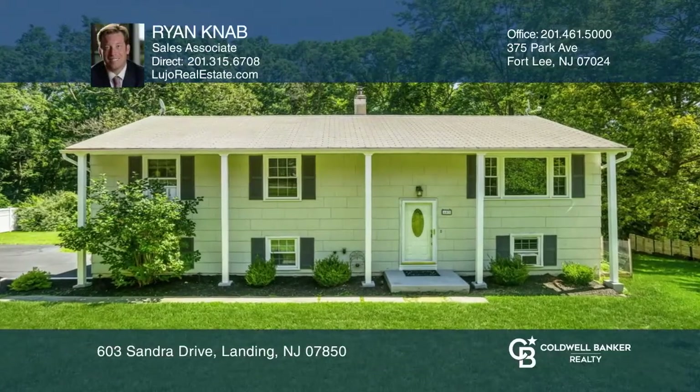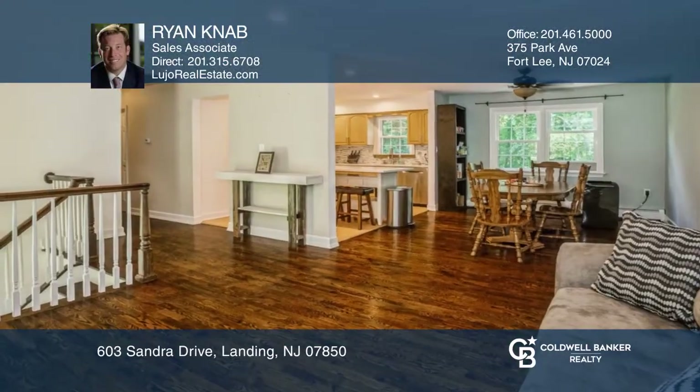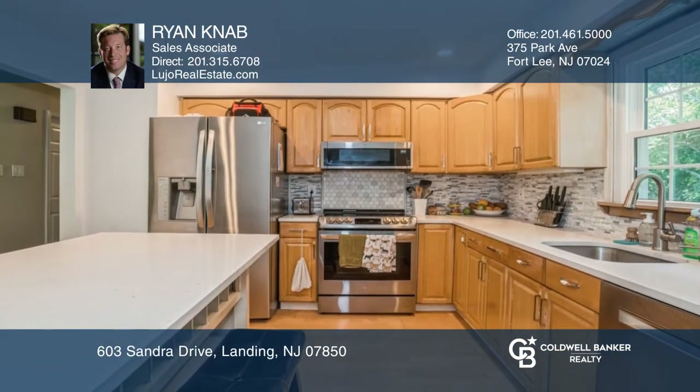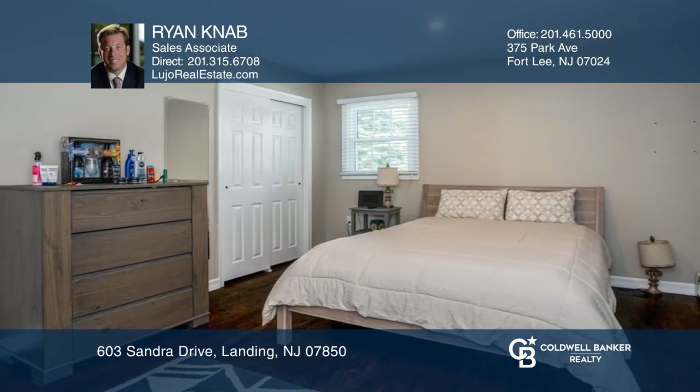This move-in-ready home is in the Mount Arlington area. It features hardwood floors, a modern kitchen and bathrooms, spacious bedrooms, a deck, an entertaining area, and a two-car garage with a larger driveway.